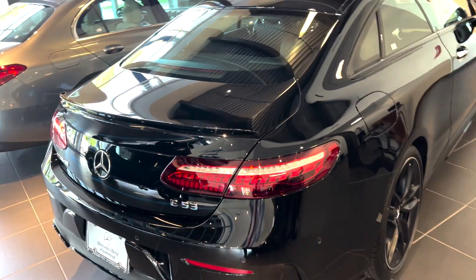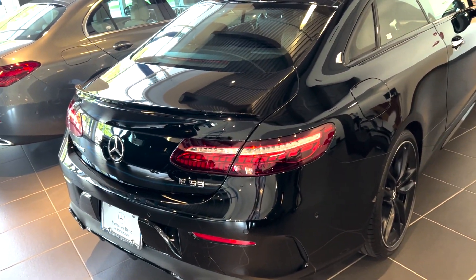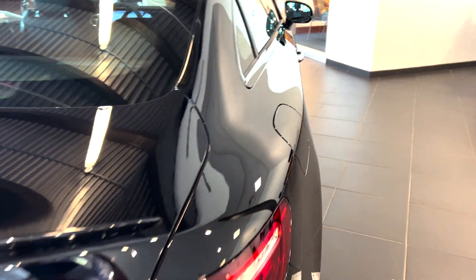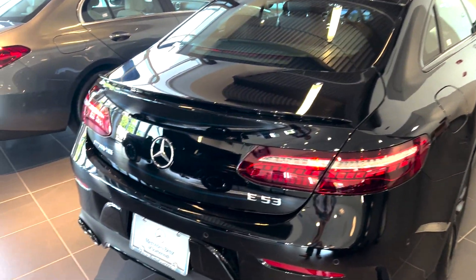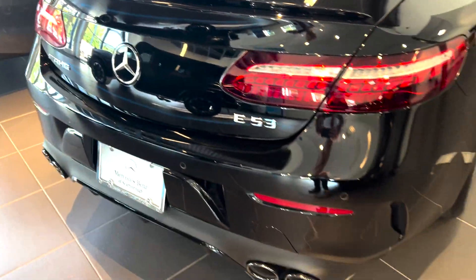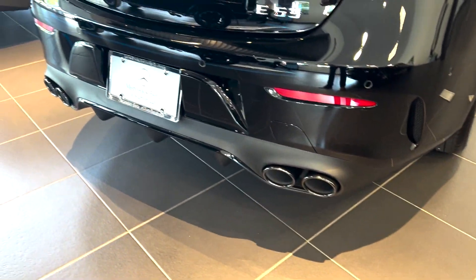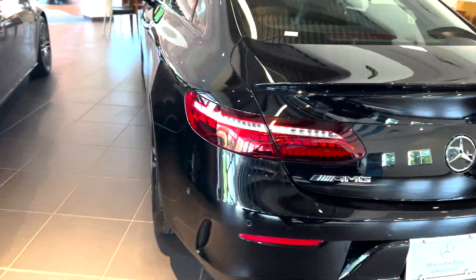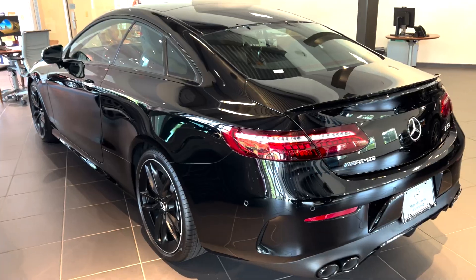We get this really cool LED tail light, wraparound LEDs. Big rear haunches — you can see that car widens, it gives a really good stance. AMG E53 badging, rear spoiler, dual tip black metallic exhaust, rear diffuser.